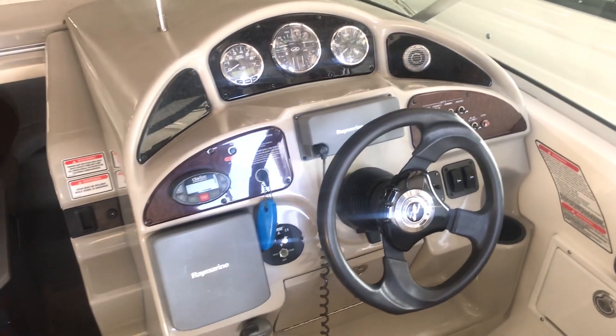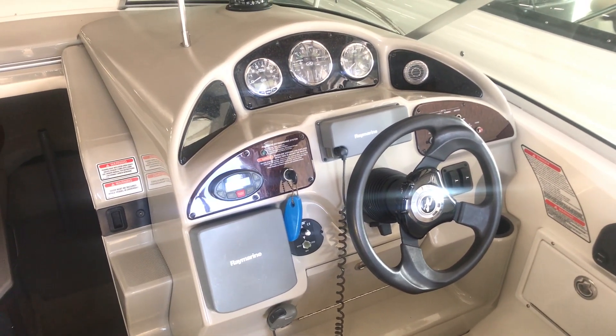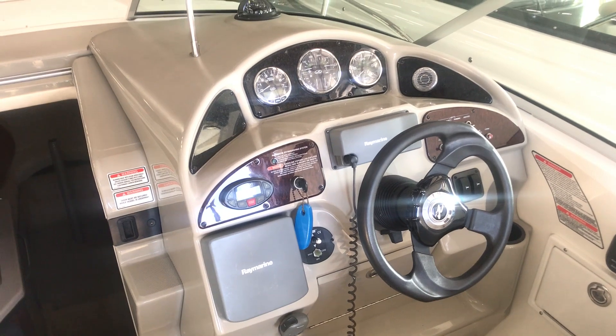Again, my name is Dan Pergut, sales consultant with Marimax in Rogers, Minnesota. Stop out, check this boat out today. And like always, hit the like button and the subscribe button for more updates.